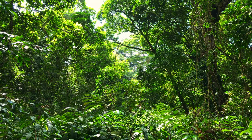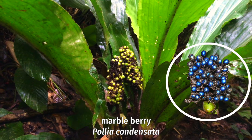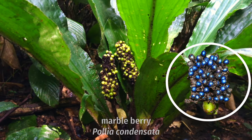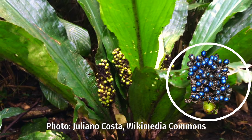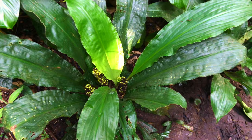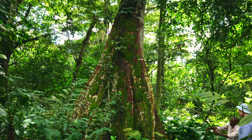Pollia Condensata, or the Marble Berry, is a unique plant. When ripe, its fruits have the most intense blue color found anywhere in nature. Amazingly, it's not due to a blue pigment, but to the microstructure of the skin. The light gets scattered and only the blue waves bounce back from it.